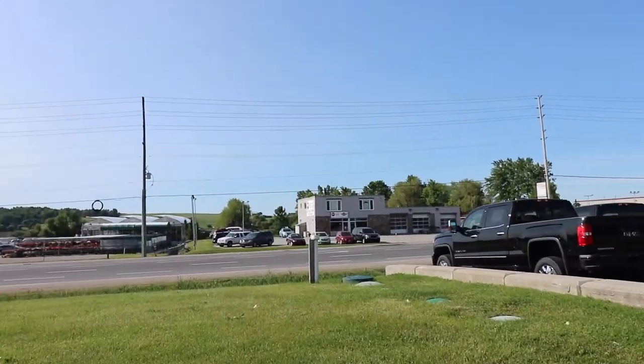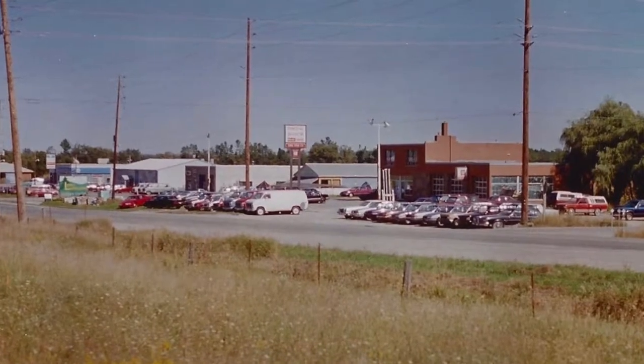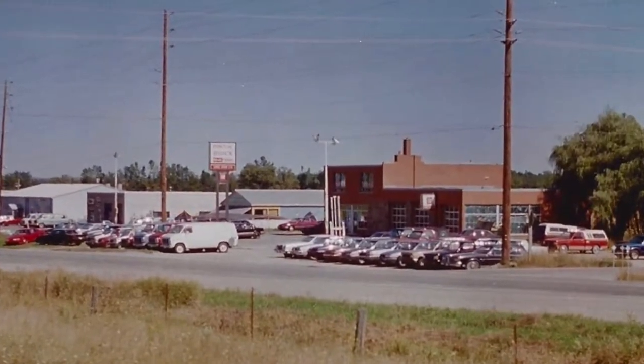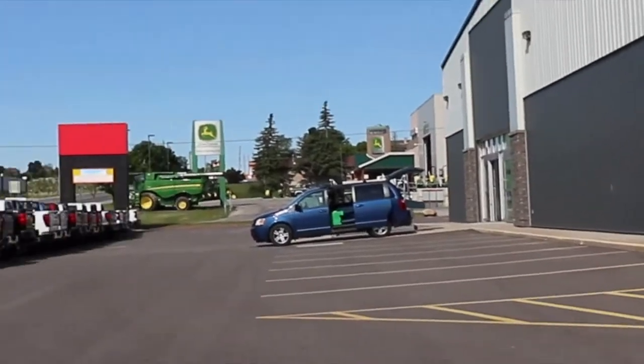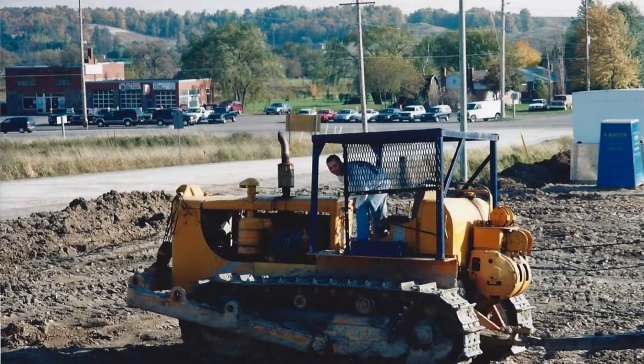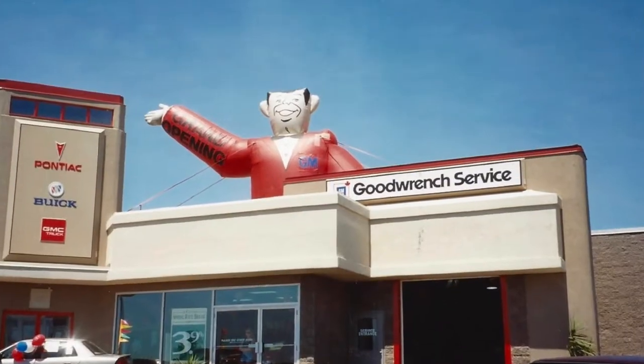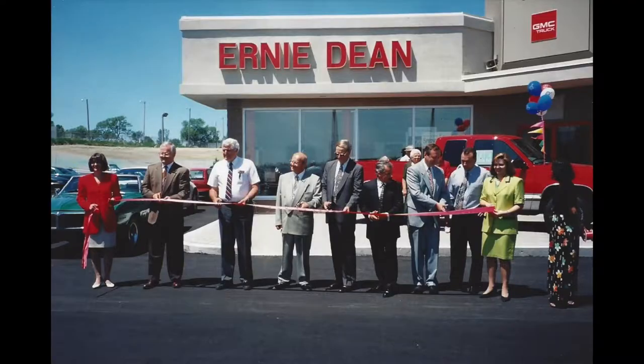I'm gonna point my camera over to this body shop, which was actually the original Ernie Dean's building back in 1979. Right across the street — that right there was the original building. Then when I started at the store back in 2003, that John Deere building over there was our Pontiac store. In the last 40 years there's been three different locations at Ernie Dean's, all within this same little triangle right here on the west end of Alliston.